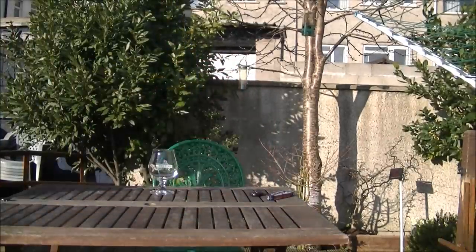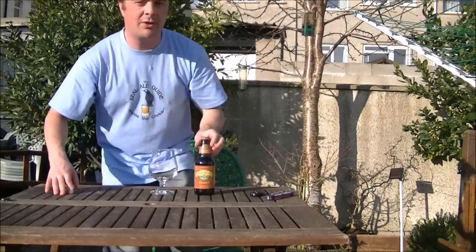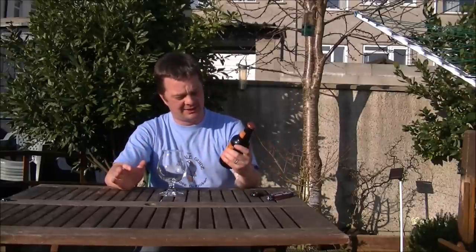Now I know you're thinking, wow, the sun's shining — should be drinking a pale ale. Well, I've kind of just enjoyed a pale ale. We're going into early evening today. It's still spring, it's still March 2012, and I still like a stout.